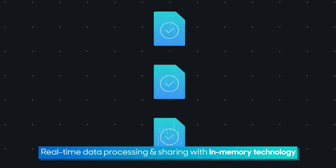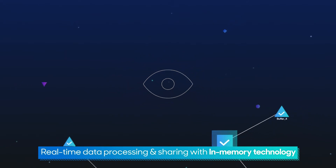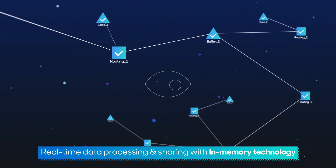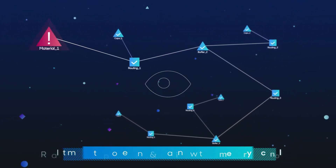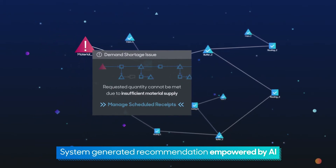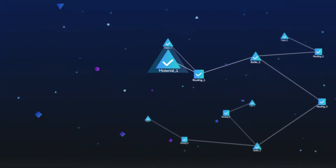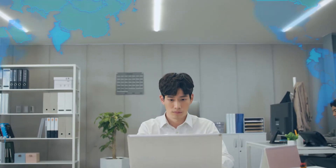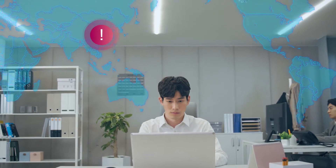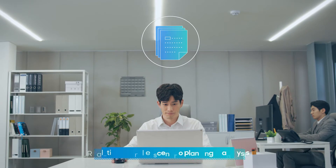The service provides early detection of data errors and intuitive insights about anticipated issues in the supply chain. Planners can resolve issues quicker than before by following recommendations from an AI-based root cause analysis service. Furthermore, decision-making lead time can be reduced through real-time parallel scenario planning to handle uncertainty or exceptions.